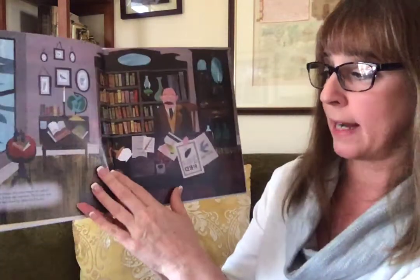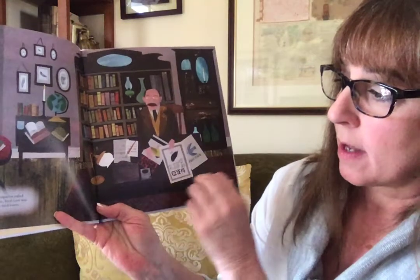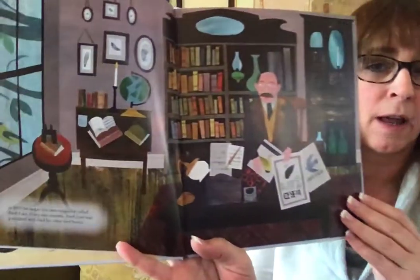In 1899, he began his own magazine called Bird Lore. Every two months, Bird Lore was published and read by other bird lovers.